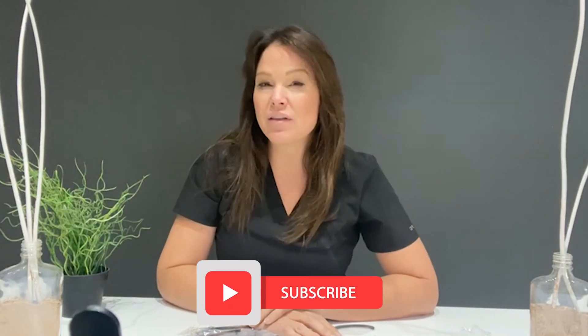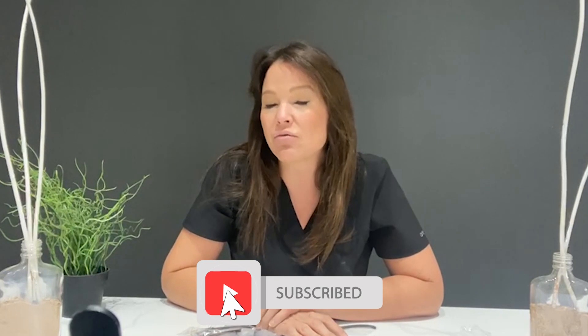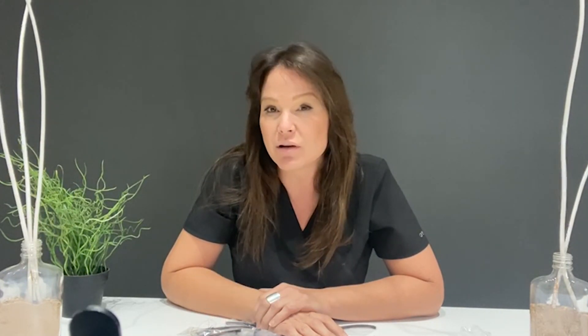Hey guys, I hope you enjoyed that video. Please subscribe and make sure to follow our Facebook group which is DFW Cosmetic Tattoo Training. And we've got brow bones — message me if you're interested. Hit the bell button so you are notified when I put more videos up free of charge.